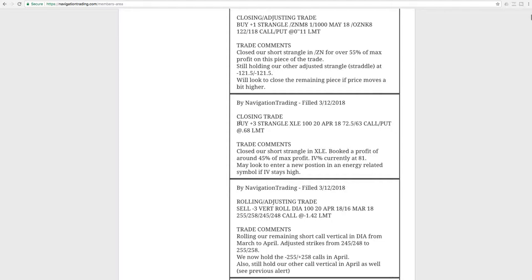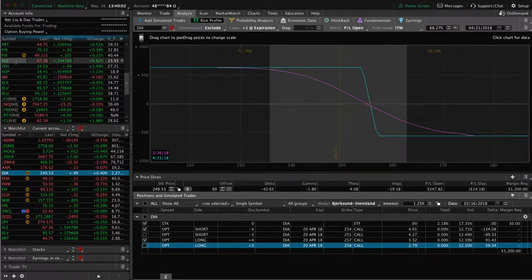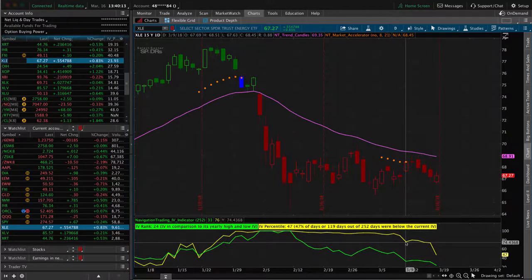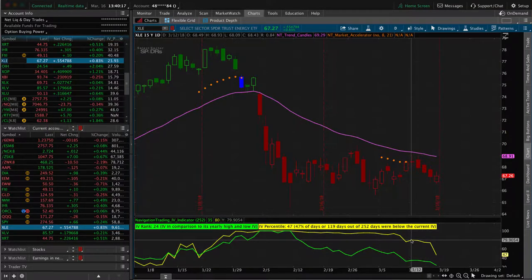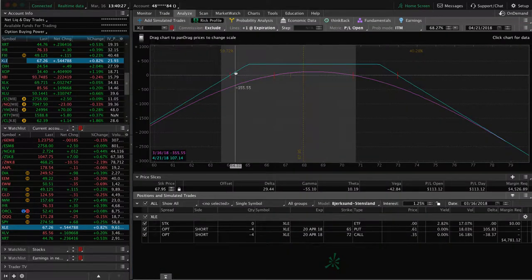Next trade was a closing trade in XLE. We closed out our strangle, booked a profit of around 45% of max profit in XLE. These oil ETFs, energy-related ETFs like XLE — we got out when implied volatility came down. We were able to book that profit. Implied volatility popped its head back up just slightly, got those options priced a little more expensive. We put on another iron condor and you can see the implied volatility getting crushed today. The premium the last couple of days has been getting sucked out. This is our current trade — just a few days in and already seeing some decent profit. If we can get a little pop higher and some more contraction, we'd be able to book this one pretty quick.